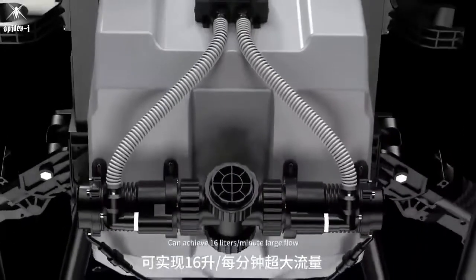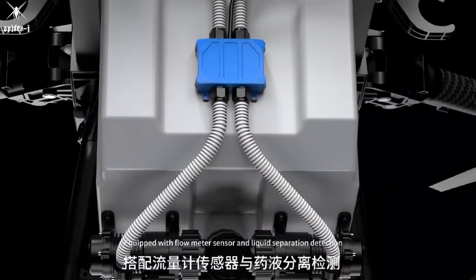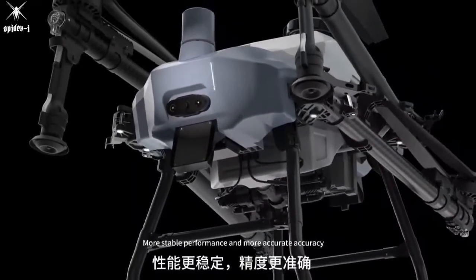Can achieve 16 liters per minute large flow. Equipped with a flowmeter sensor and liquid separation detection for more stable performance and more accurate spraying accuracy.